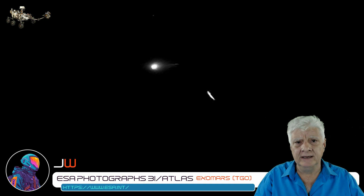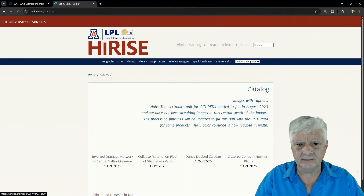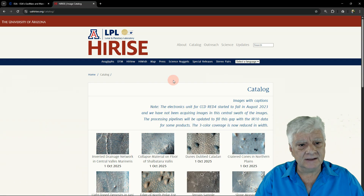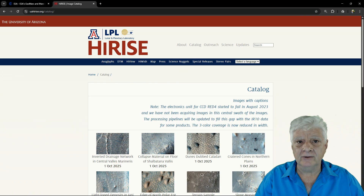Let's pop over to NASA's HiRISE page and see if they've published anything today. We're looking at the HiRISE website homepage. Let's go to the catalog and refresh. At the time of this video, they hadn't uploaded a photograph yet. The last photograph added was on the 1st of October 2025. Hopefully, there's a bit of pressure on them now to release photographs to the public.